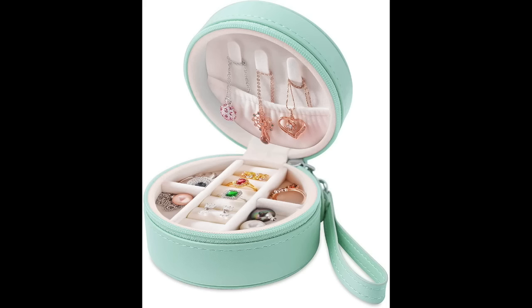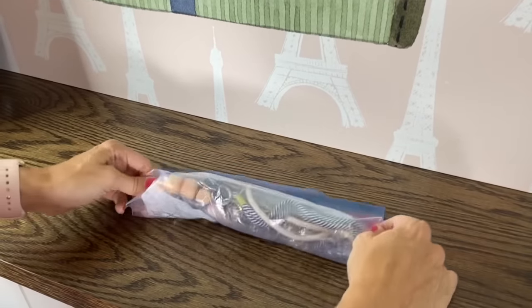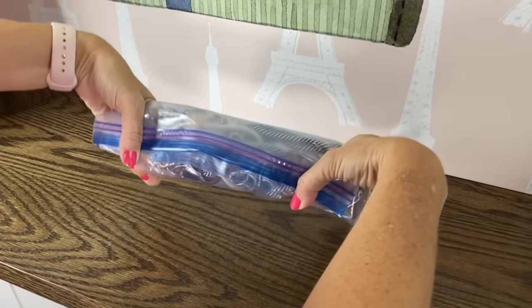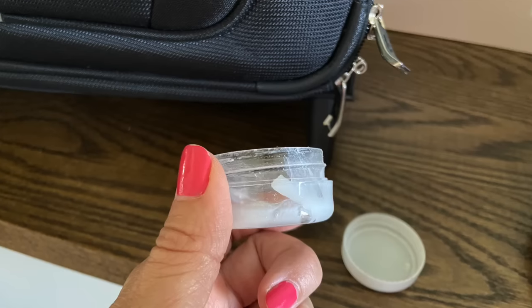Another item that is not essential for travel is a jewelry travel case — most of them are bulky and take up a lot of room in your carry-on bags. My travel hack is to lay all your jewelry horizontally in a gallon bag, roll it up tightly, and secure the ends with rubber bands. Necklaces do not get tangled up. For earrings, you can put those in contact cases or tiny little craft containers.